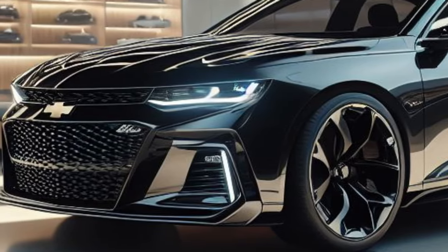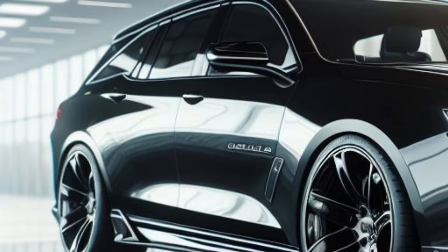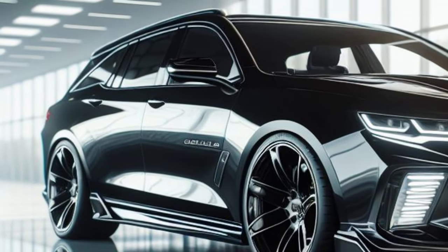Sleek horizontal LED taillights are integrated with an aerodynamic diffuser, emphasizing its sporty and futuristic aura.